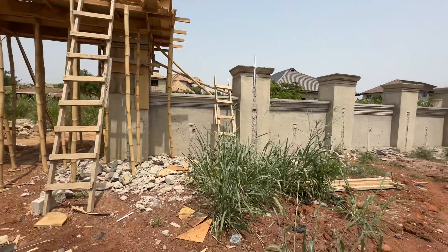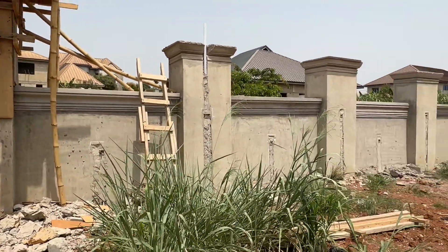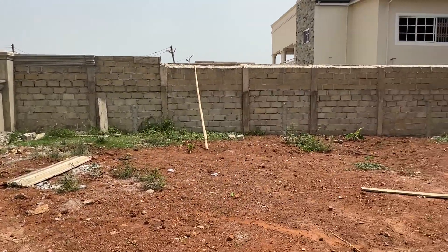You can see the wall itself — see how we use cement and sand to give you beautiful work. All these caps you are seeing here, we are going to change all of them. We are going to transform the caps. Everything will be unique. All the coping around the fence wall, we are going to work on them.